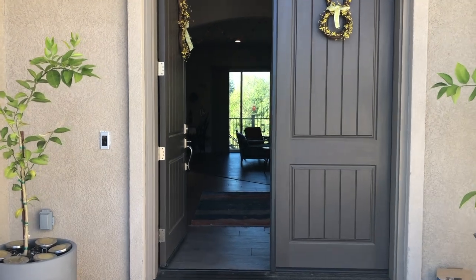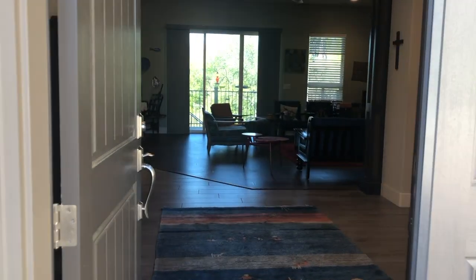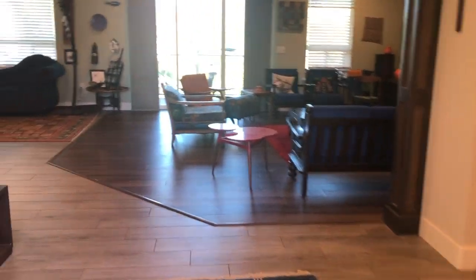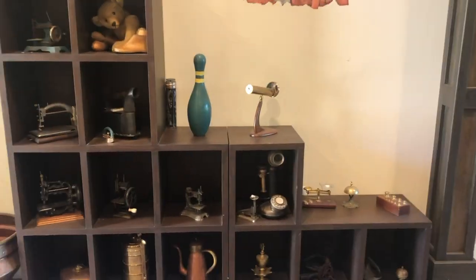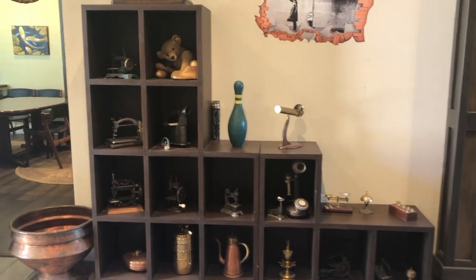Hello. So welcome to our home. This is our hallway, including my little antique museum.